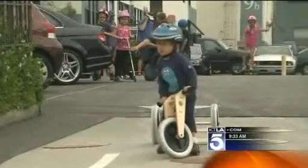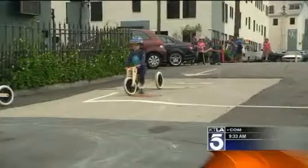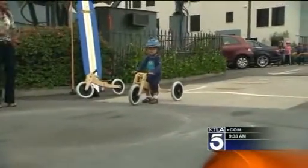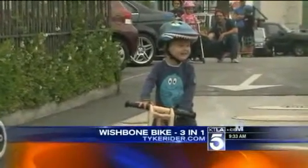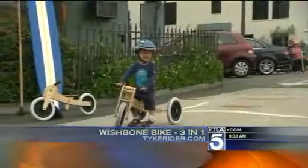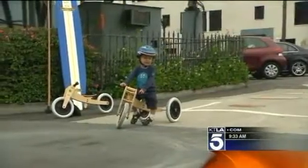Come here, Sebastian. The whole idea of this Wishbone bike is that when you're first learning how to ride, it's about balance, so there are no pedals. It starts off as a tricycle, and then when balance gets better, it can turn into a bicycle — the same bicycle, with a simple change using a screwdriver. You can find it on tykerider.com.